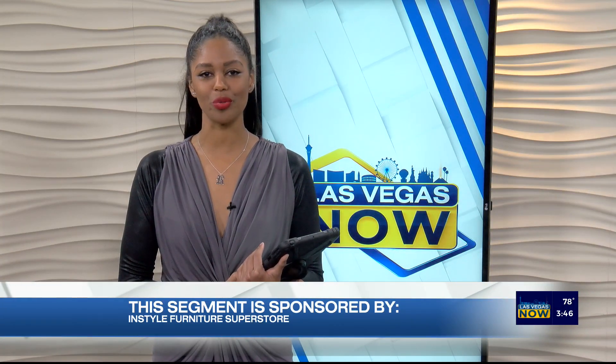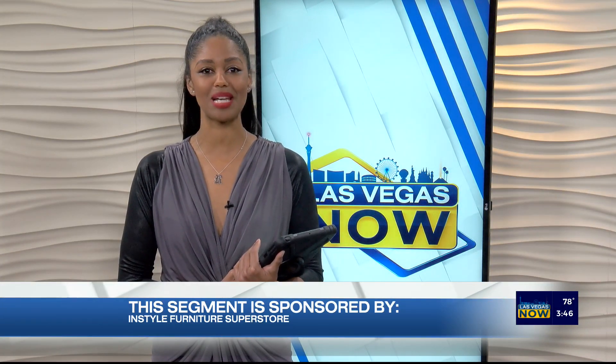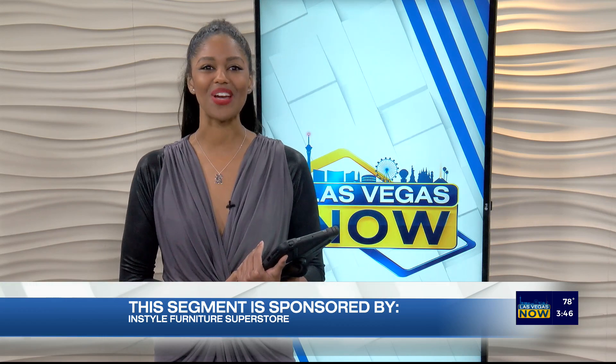Welcome back to Las Vegas. Now there's a local furniture superstore ready to help you create your dream living space. Let's head to InStyle Furniture.